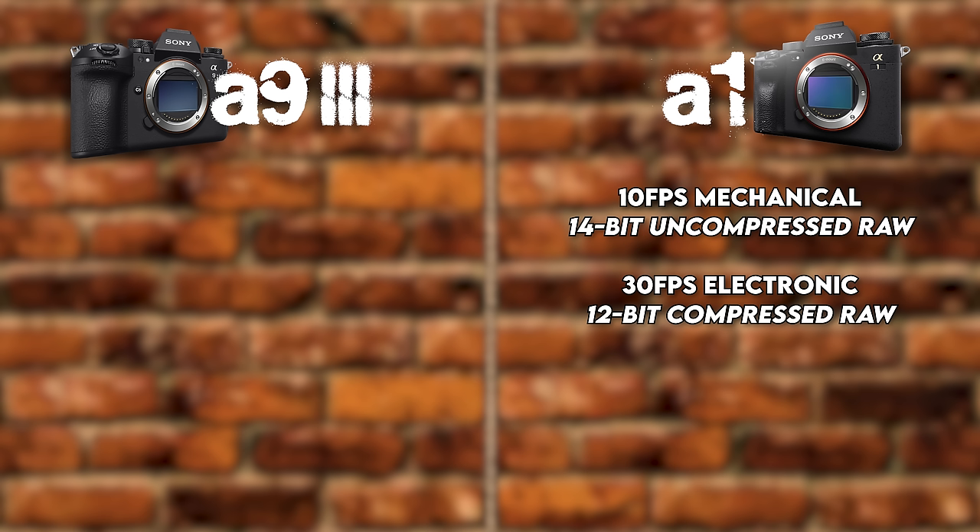Moving on to image stabilization. The A1 is up to five and a half stops with IBIS and has active mode stabilization. The A93 gives you up to eight stops with IBIS, and also has dynamic active mode stabilization combining digital and mechanical stabilization, making it 30% more stable than active mode itself. Eight stops versus five and a half — the A93 gets the checkmarks.